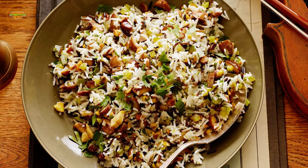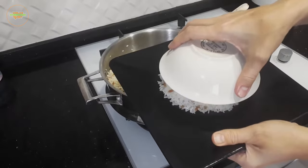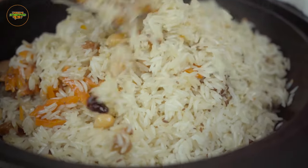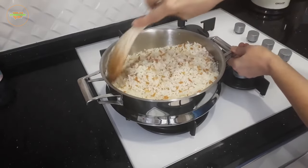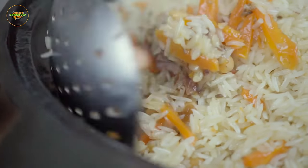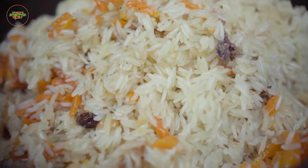To sweeten the deal, roasted chestnuts often make their appearance, introducing a delightful sweetness and earthiness to the dish. Served generously, Sicak Pilav is the perfect choice for a quick yet hearty meal as you explore the vibrant streets of Turkey. The combination of fragrant rice, tender chickpeas, flavorful chicken, and roasted chestnuts creates a dish that not only delights the taste buds, but also wraps you in a comforting embrace, making it ideal when the weather turns chilly.